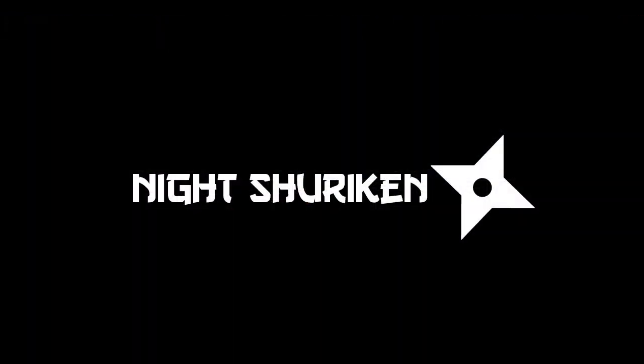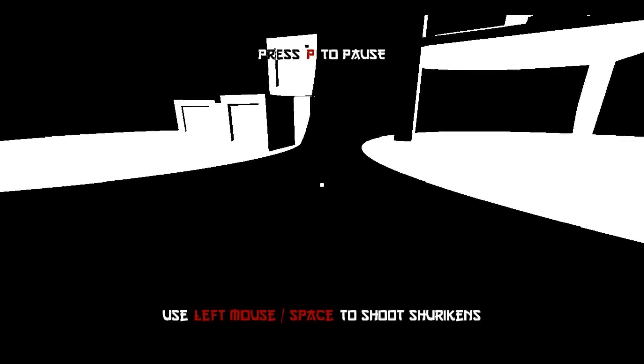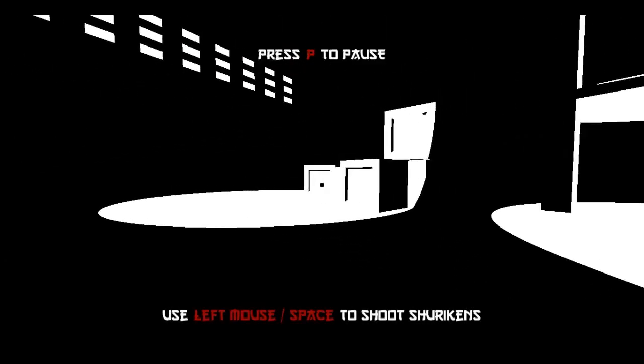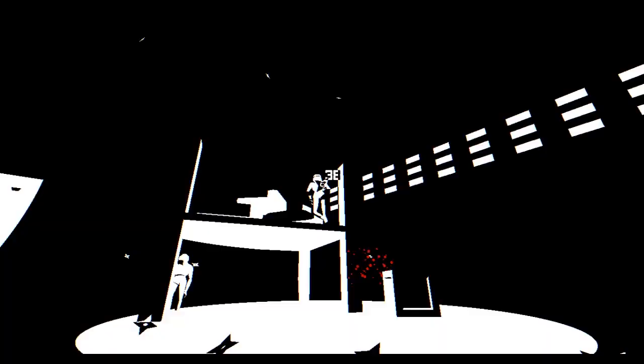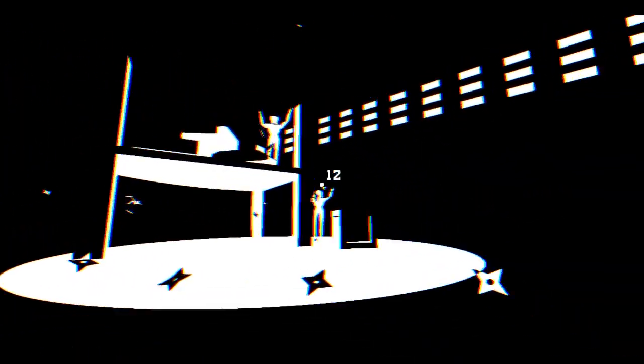The last project I'd like to show is Night Shuriken, a stylistic horror action game. As part of Game Jam at UT Austin, I had to design, code, and polish the game in only one weekend. However, the time limit inspired the simplistic yet effective style with only a few 3D models. Night Shuriken was the ultimate test of my ability to plan and execute games.